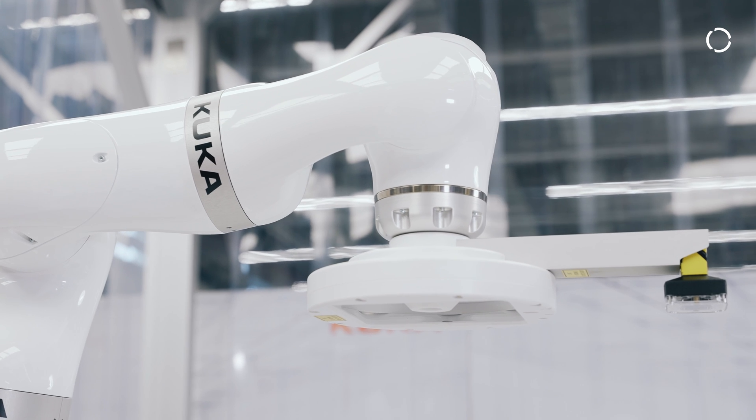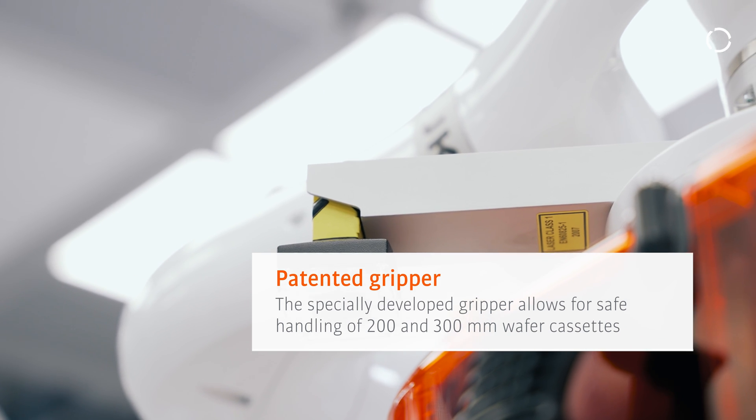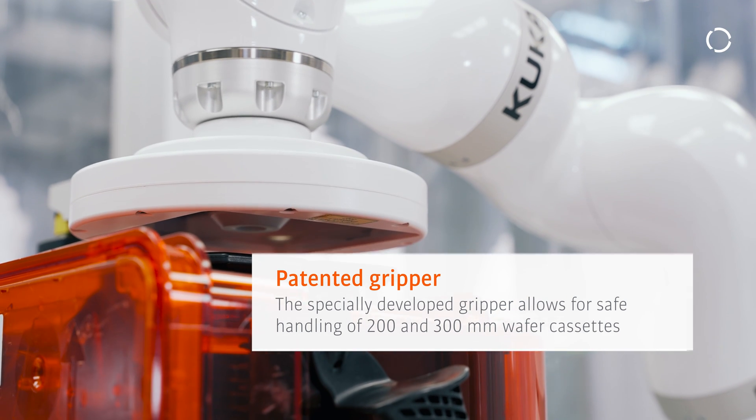The GRIP is a patented system from KUKA. It has very low friction, making it suitable for use in clean room environments.